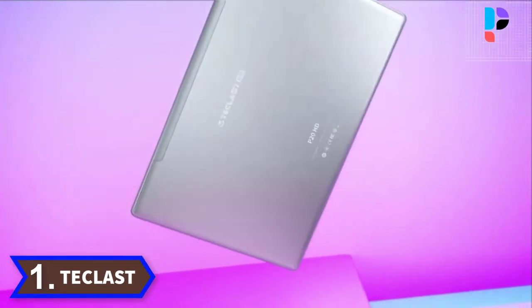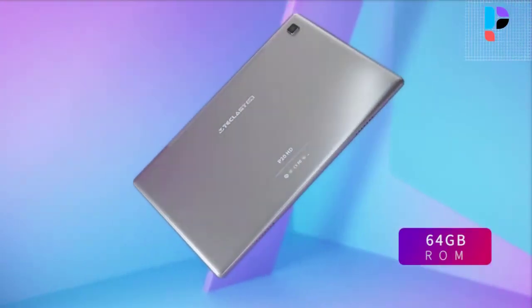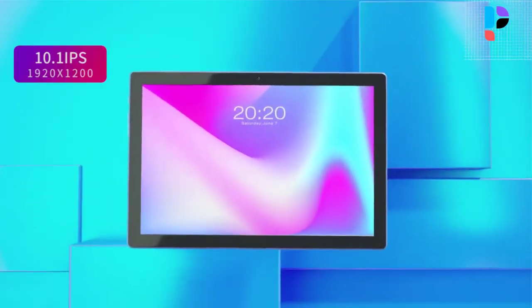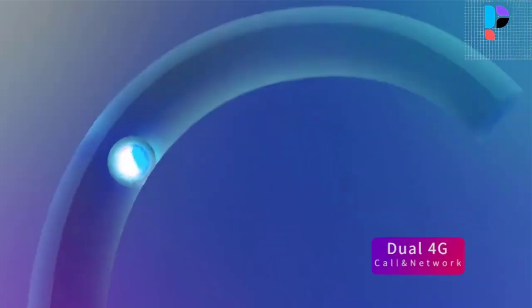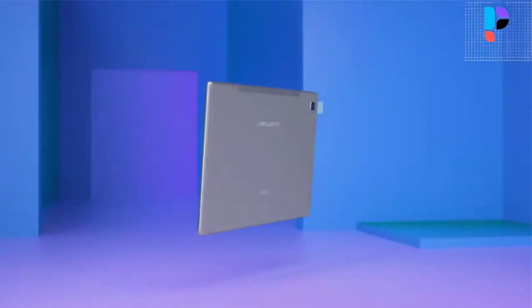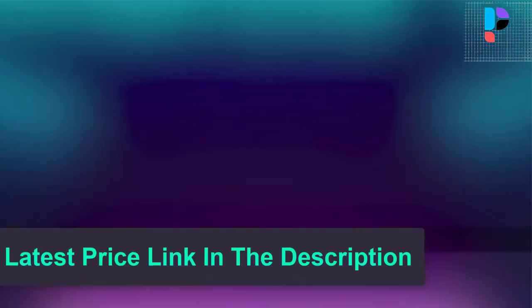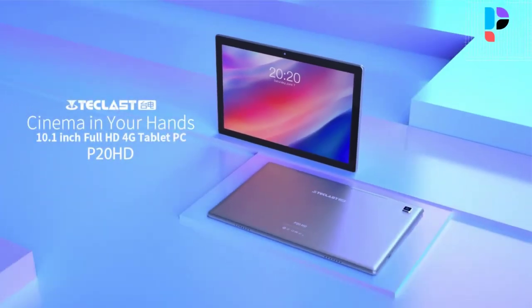Number 1. Brand name: T-Classed. Model number: P20HD. The T-Classed P20HD tablet comes with a 10-inch Full HD 1920x1200 resolution IPS display with T-Color Enhancement Algorithm, further improving picture color effect and display details. The 2.5D process touch screen and metal body with curved edges provides an excellent feel in the hand. The tablet runs Android 10 and supports intelligent eye optimization to make the tablet more personal. With a 6000 mAh battery, it offers about 7 hours of video endurance.